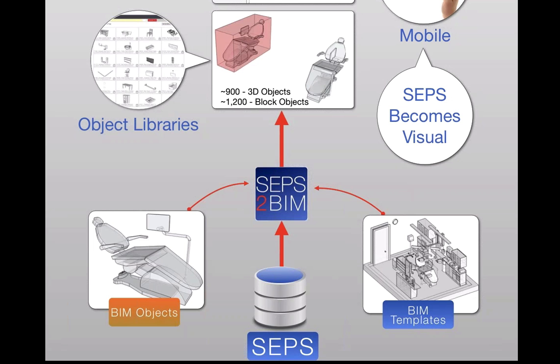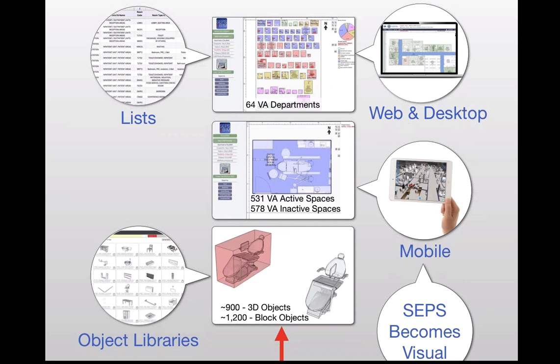There are about 900 objects that initially started from a library built by the Corps of Engineers in Revit, catalogued and placed on the VA TIL site and the Whole Building Design Guide. The SketchUp team took all 900 objects and converted them into SketchUp — a milestone that happened just a few months ago. All 900-plus objects are equivalent in both Revit and SketchUp — generic objects, low level of detail, with the SEPS data associated with them. The spaces were also catalogued and placed on the VA TIL site.